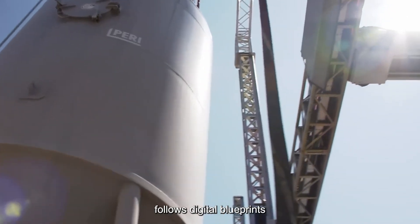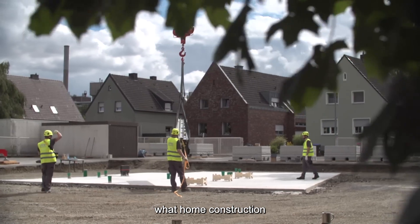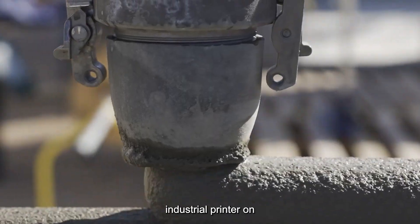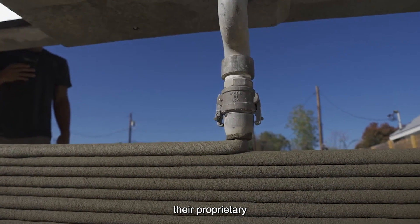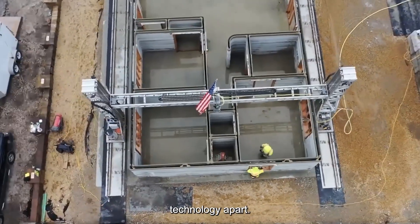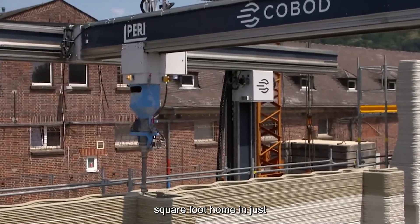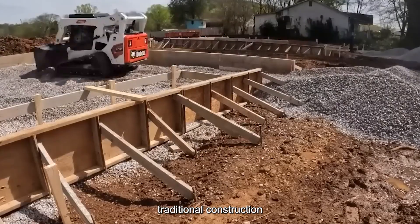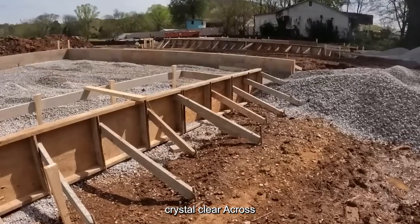The printer simply follows digital blueprints created by architects and engineers who have completely reimagined what home construction can look like. The structure resembles an oversized industrial printer on rails, but instead of ink, it's extruding a proprietary LavaCrete mixture. The speed is what truly sets this technology apart — the printer completes the wall structure of a 1,700-square-foot home in just 24 hours of print time. Compare that to traditional construction, where framing alone can take weeks, and the advantage becomes crystal clear.